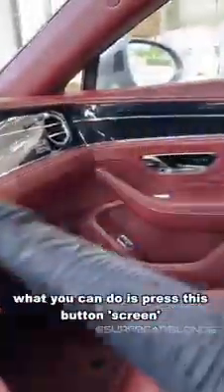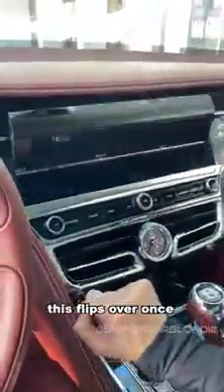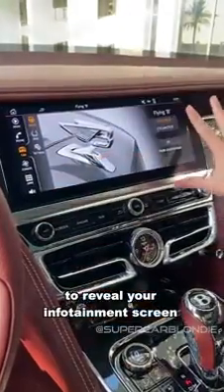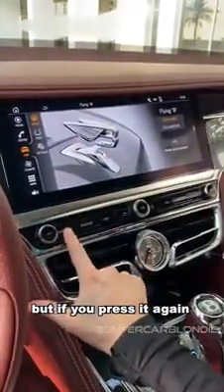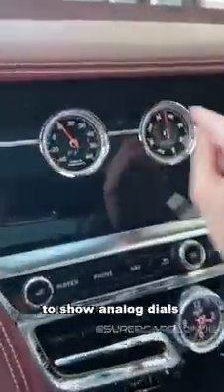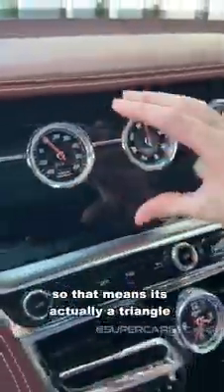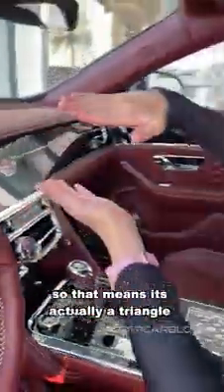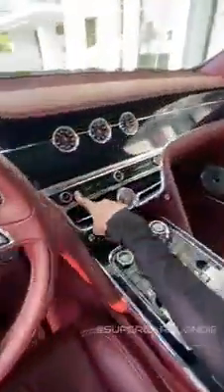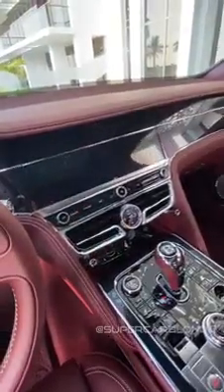You see this panel here? It goes all the way across. What you can do is press this button — screen — and it flips over once to reveal your infotainment screen. But if you press it again, it will flip again to show analog dials. You've got your compass, you've got your timer, you've got the outside temperature. So this is actually like a triangle — it's got three sides.